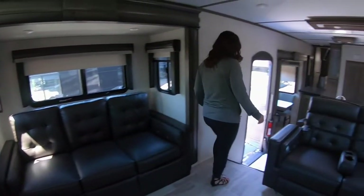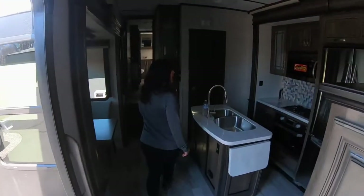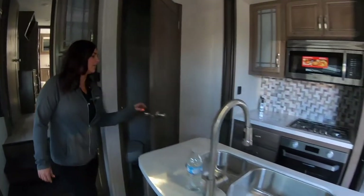Back here in the kitchen, you have the full-size fridge. And then we also have a half bath.